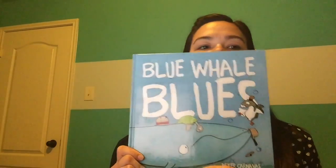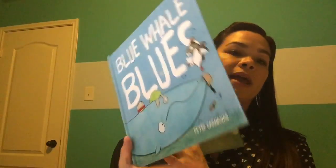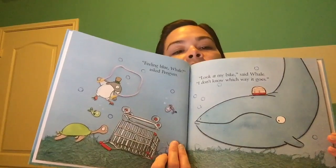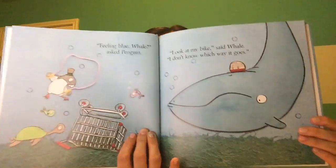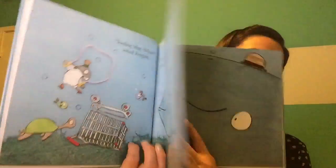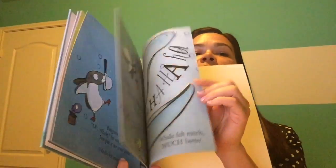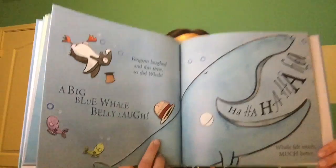This one is called Blue Whale Blues. It's a really cute story about Blue Whale and his best friend Penguin. They live under the ocean and Blue Whale gets upset when things don't go his way, but Penguin is always there with an encouraging word and a suggestion to make the situation fun again. The moral of the story is that you can really laugh and have a good time — even if it means laughing at yourself for saying or doing silly things.